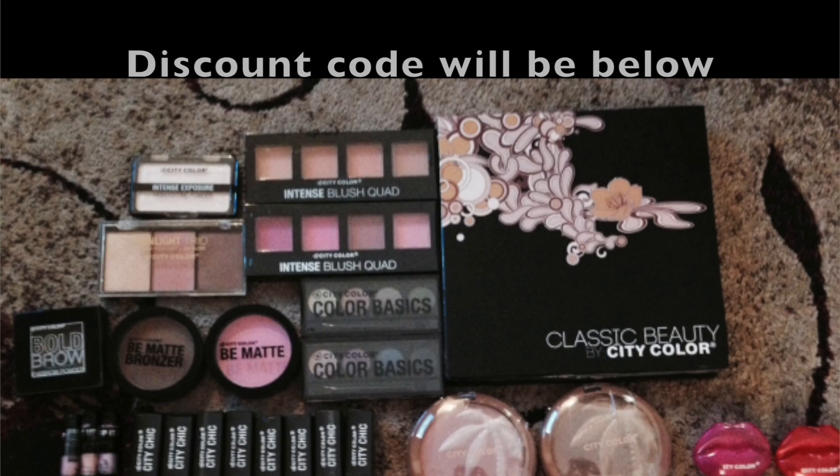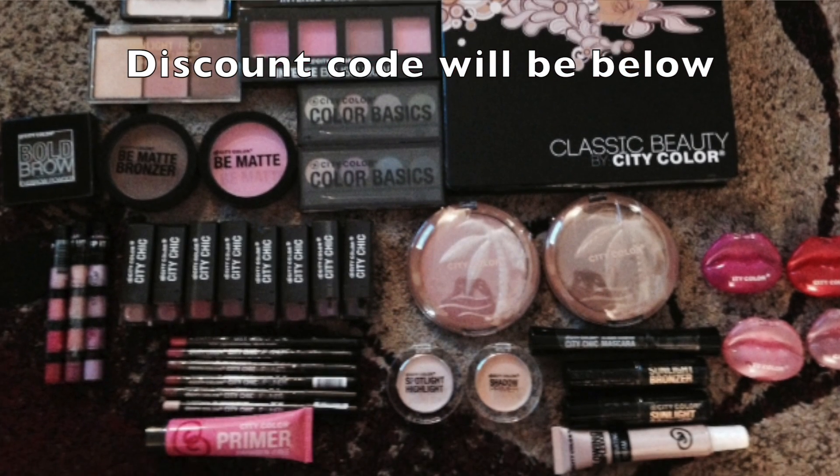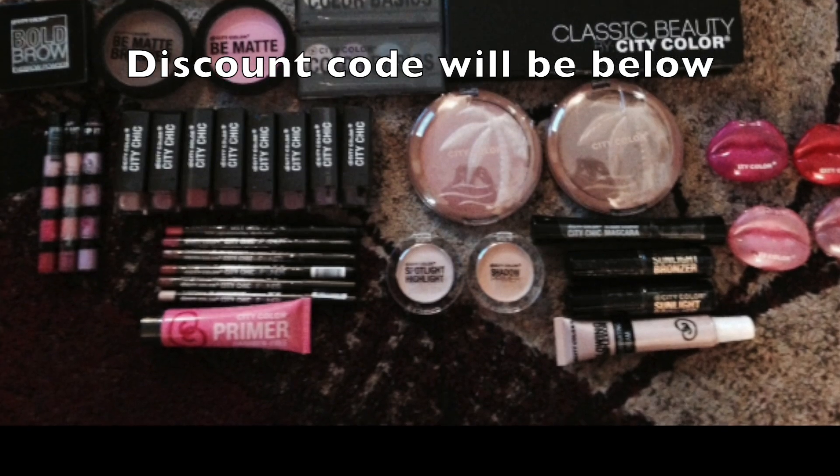Honestly I do not need all of that makeup, so I am having a giveaway. I'm going to put up a picture right now so you can see everything that the winner is going to get. There will be one winner and I will discuss the rules towards the end of the video.